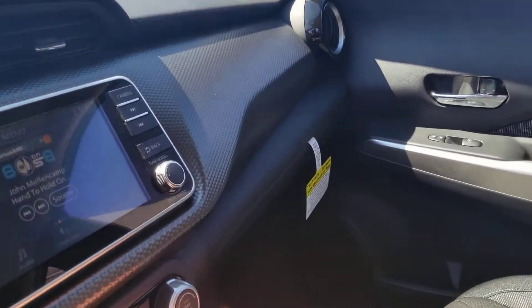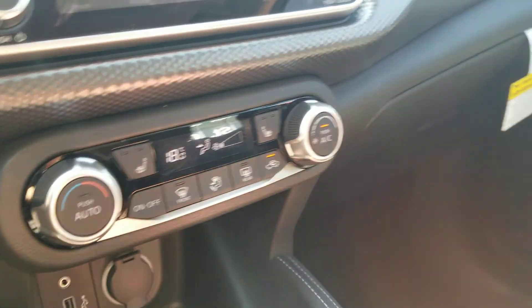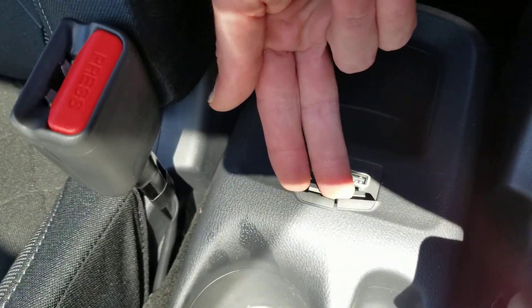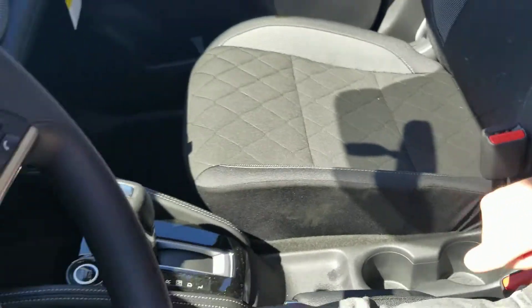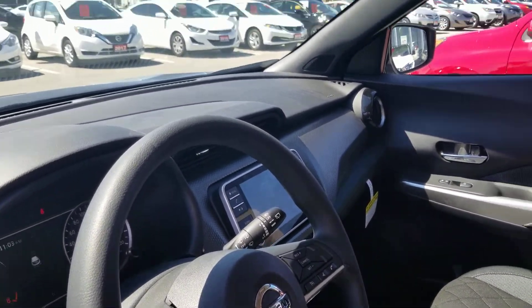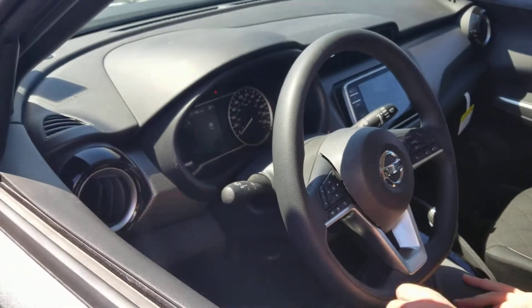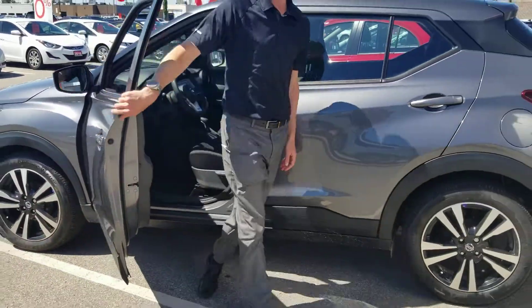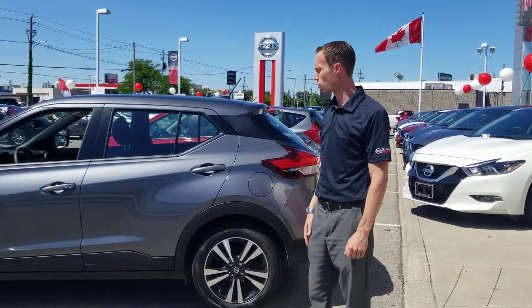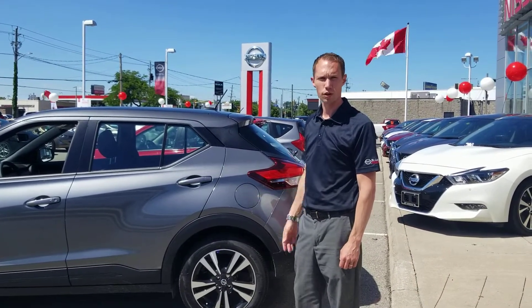We've got our nice climate control here with the temperature display and heated front seats. The Kicks is an automatic, so we've got our gear selector here. And back here, two additional USB charge ports for passengers. There's great space both in the front row and in the back row — lots of headroom for everybody. It's a nice sporty car that handles incredibly well and is also priced incredibly well. It's going to be Nissan quality and it's expected to go quick, so come on in and check it out. We'll demonstrate all the great qualities of the Kicks. Thank you.